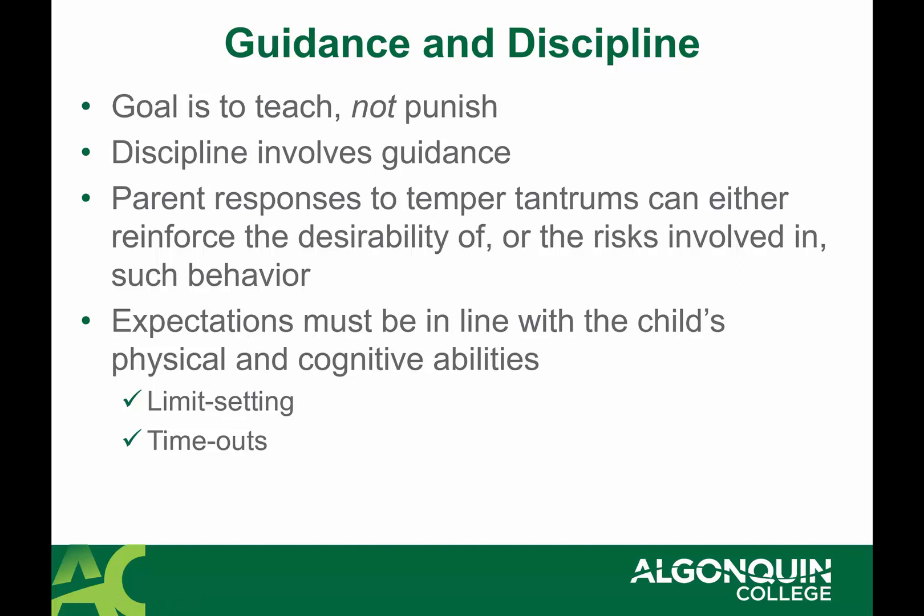Alright, picking up where we left off on guidance and discipline — we rushed through that a bit at the end last time.